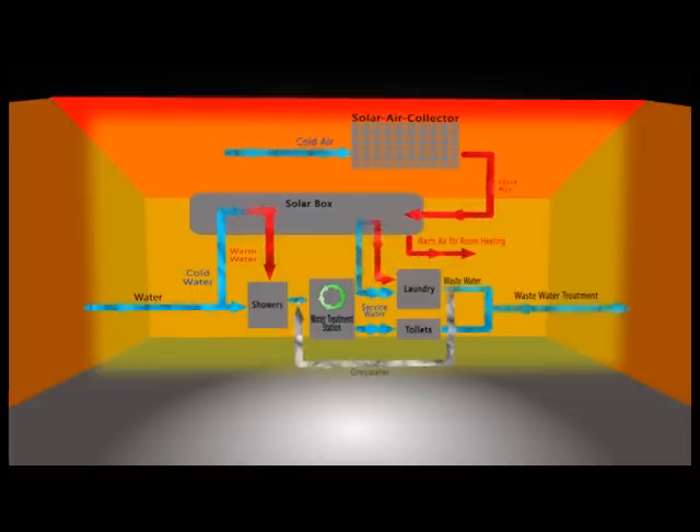Simultaneously, water is heated in the solar box. Inside the solar box, heat from hot air is transferred to the water. Hot air is generated in the solar air collector on the roof of the communal water house.